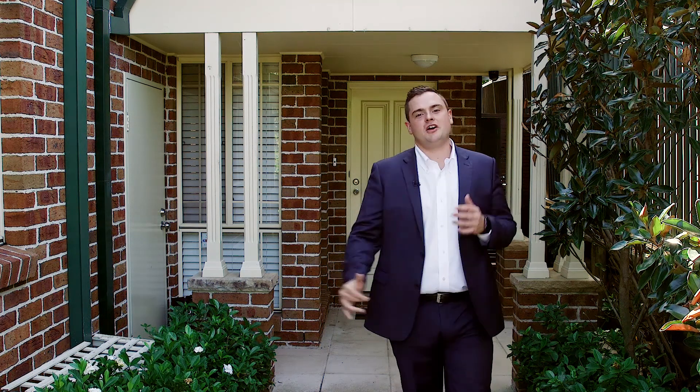Boasting large proportions and the highest quality of finishes. Hi, my name is Stefan Bertram. I'm proudly representing McGrath. I can't wait to show you through this four-bedroom Torrance Tidal duplex, located in the heart of Ryde. Let's go take a look around.